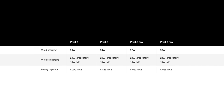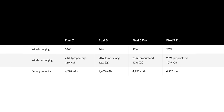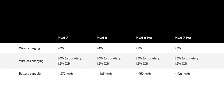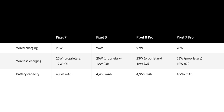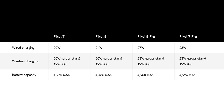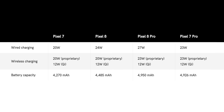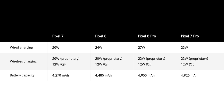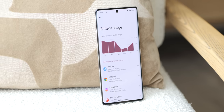We know the battery specs, though we don't know what heat management will be like. Based on a source inside Google, the base model will offer 4,485mAh, up from the Pixel 7's 4,270mAh cell. The Pro model is also getting an upgrade from 4,926mAh to 4,950mAh — not massive, but it should help if the processor is more power efficient.